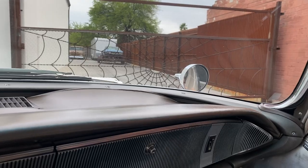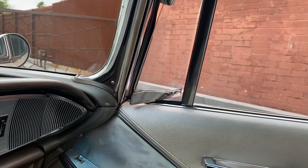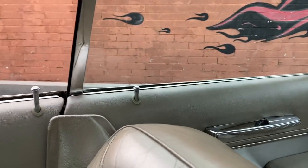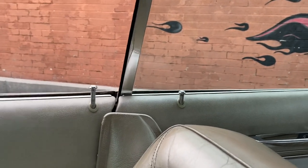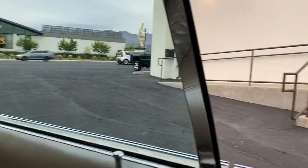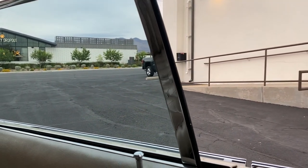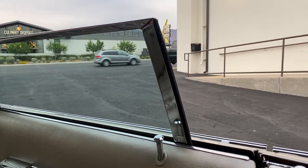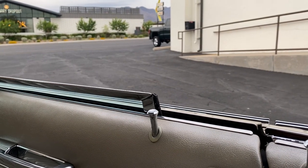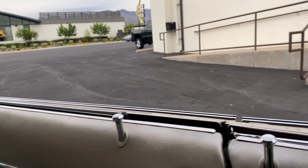Going down. You got power vent windows. Drivers and the back one which is very slow, and this one you have to help back up. The other back one's a little slow, but I think it needs to be greased. But if you help it up, it goes up.